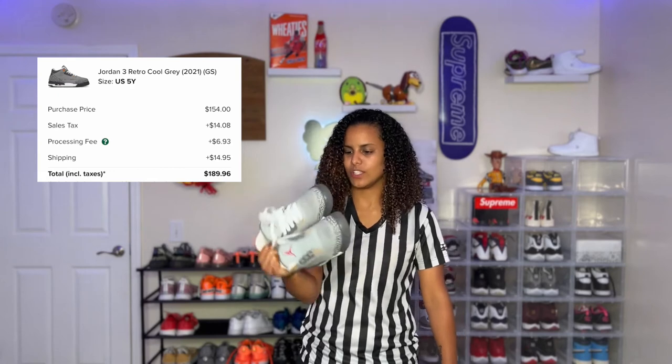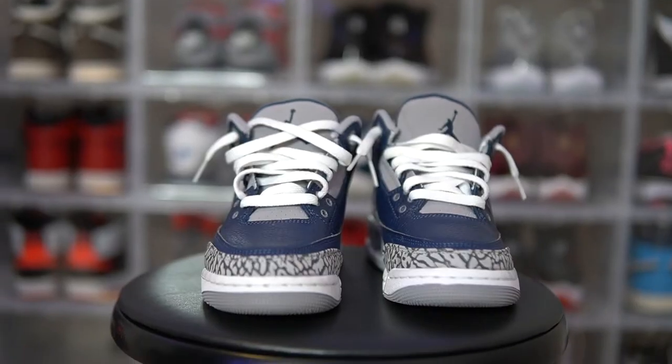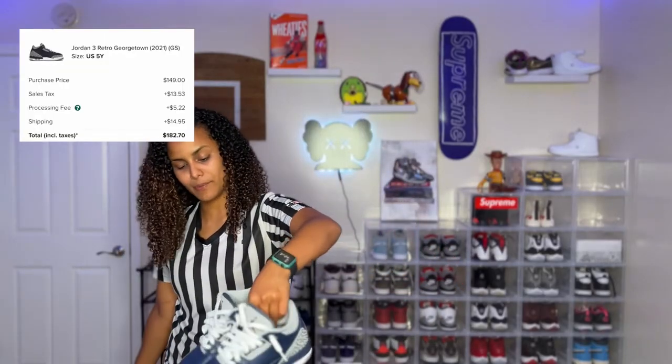I haven't even put these on in a while. I'm missing the shoelaces — I think I put red shoelaces on these. But these are the Cool Gray 3s; as you can see, I've worn them a little bit. This is the Georgetown 3s. I didn't think they were nice. My girlfriend Mel bought these for me — I really wanted the Georgetown Ones instead. But actually when I sit back and put the white laces on them, these are actually fire.